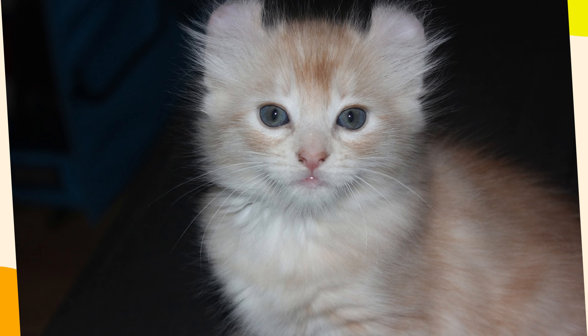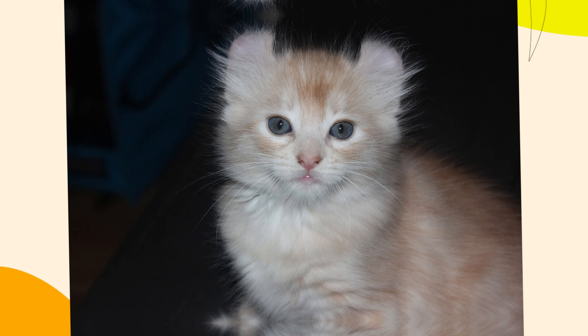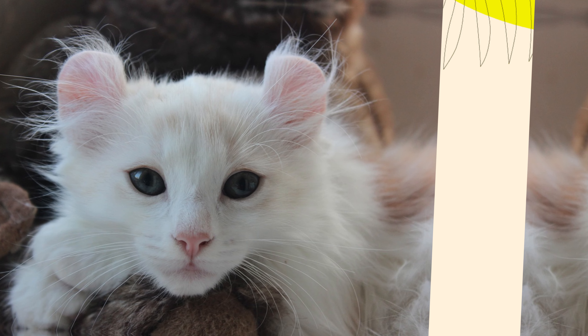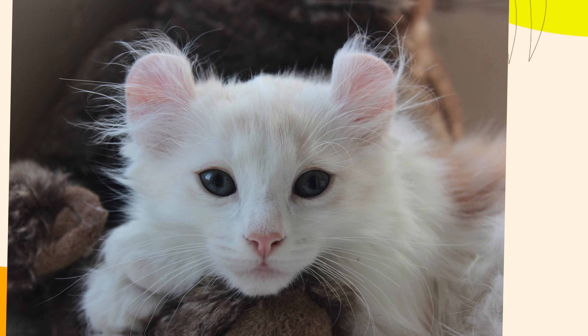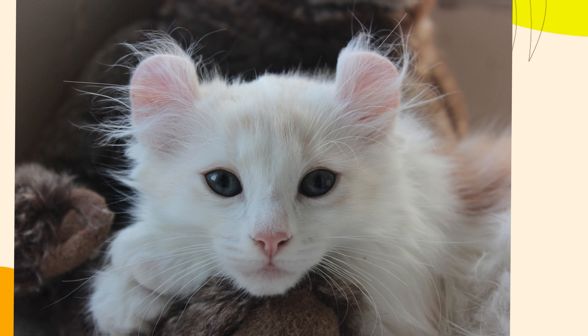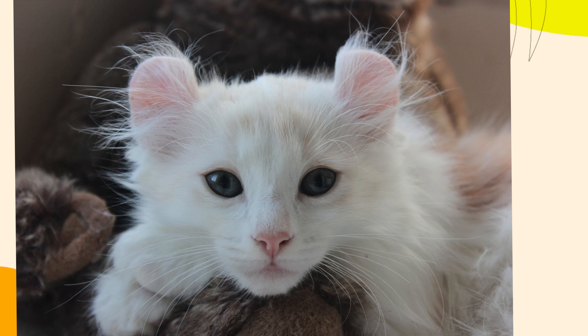3. Active and Playful Nature. American Curl cats are very active and playful, needing lots of stimulation and interaction. If you don't have the time or energy to engage with them regularly, they might become bored and resort to destructive behaviors.